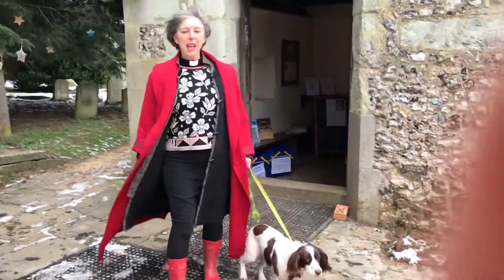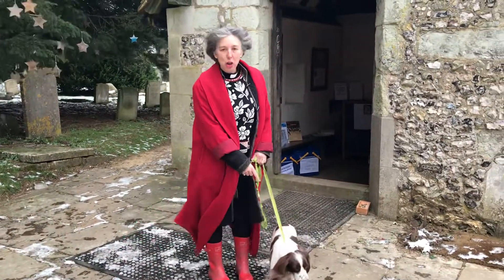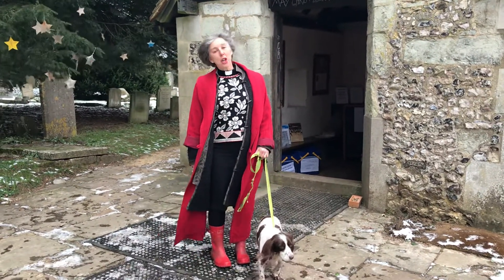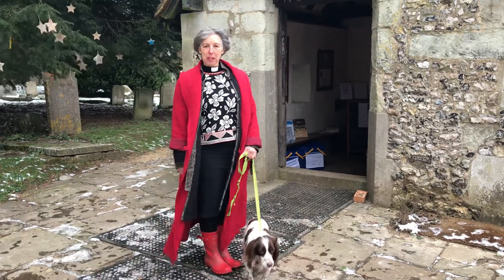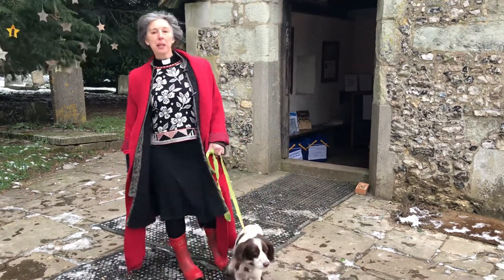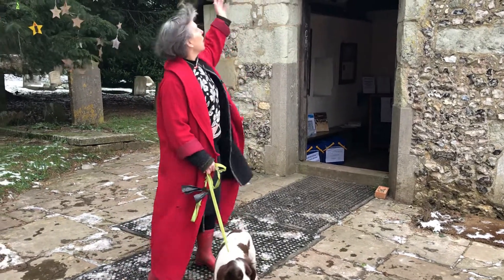Hello, I'm Reverend Helen and I walked up in the snow, and this is Molly the dog, to show you around the church because at the moment you can't come to the church. I'm going to go into the church and show you some of the important bits. The church is called the same name as the school — it's called St Peter and St Paul's.